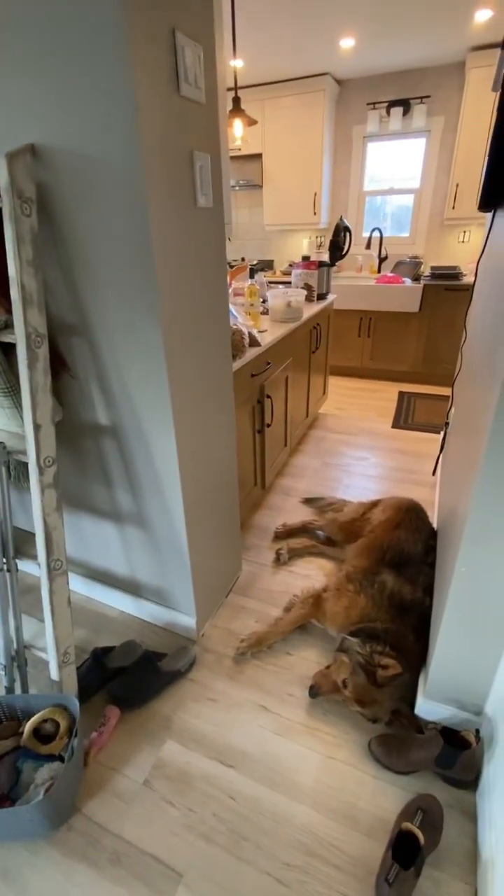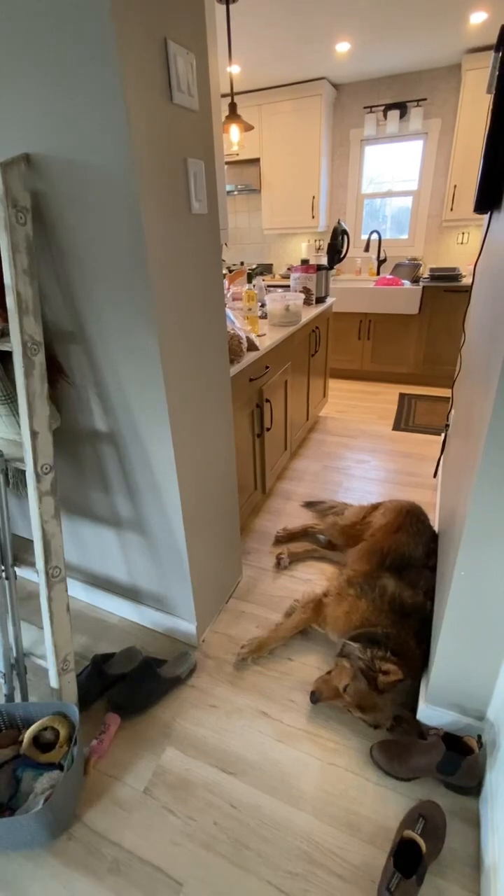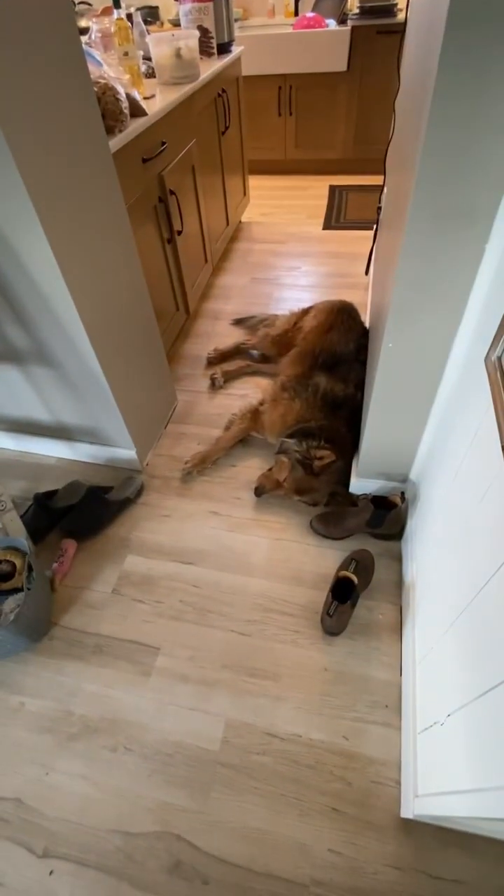Then we'll be able to do a full reveal. The kitchen is a mess right now because I'm in the middle of canning and cleaning up from baking. And Nala's here visiting.